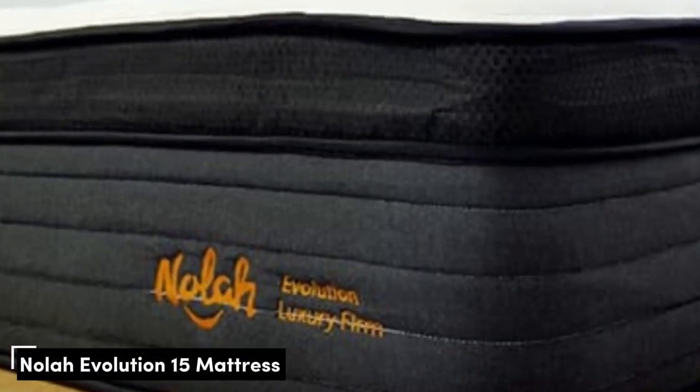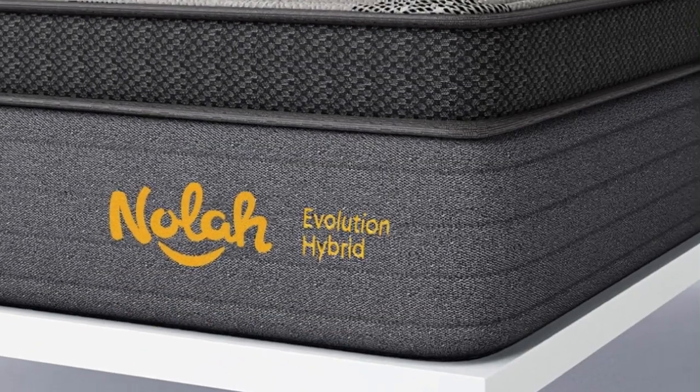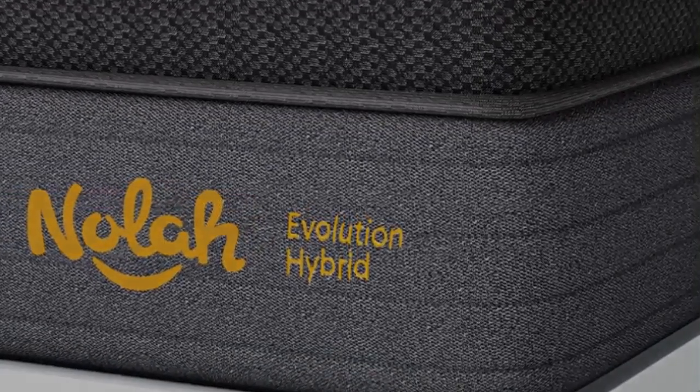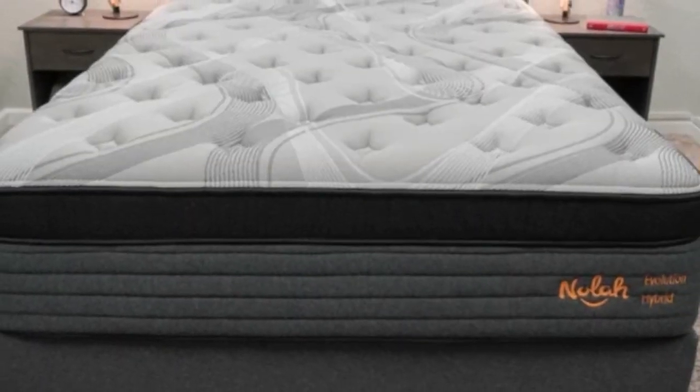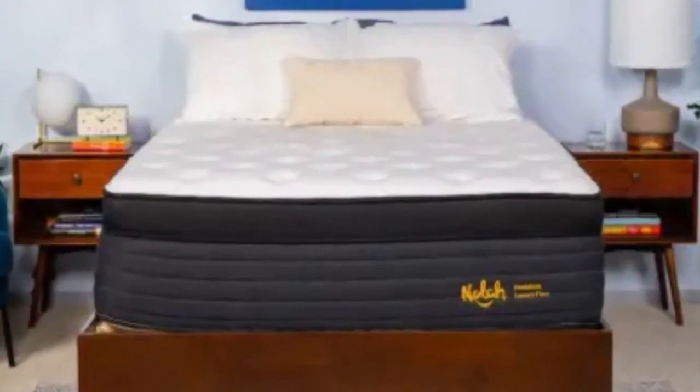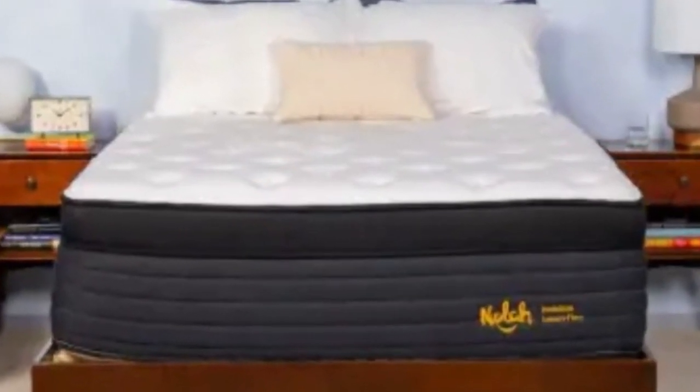Number 3: The Nola Evolution is a Eurotop Hybrid available in three firmness levels — Medium 5, Medium Firm 6, and Firm 8. This selection, which ranges from deep contouring to sturdy support, should accommodate most people with arthritis regardless of their weight or which sleep position they primarily use.